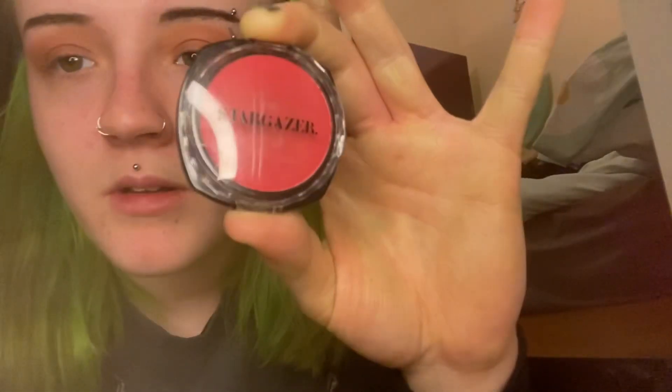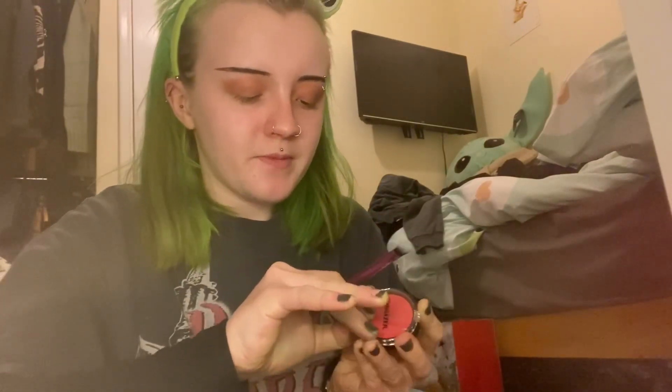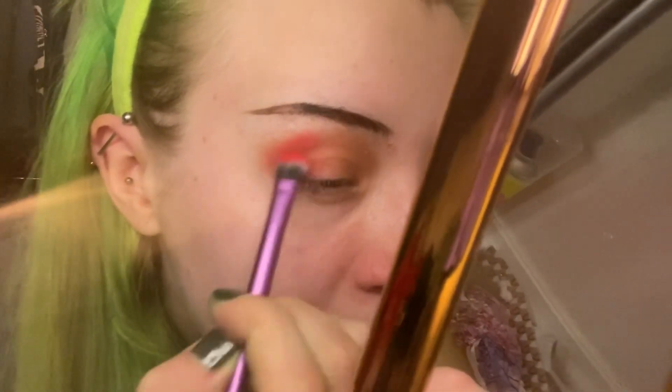I'm going to go in with a different eyeshadow brush. The red I'm going to be using is this one — probably my favorite red eyeshadow pigment. This is the Stargazer Deep Red, just a single eyeshadow. I'm very picky when it comes to red eyeshadow and this one is pretty amazing. Then obviously onto the eyes, and I'll do the exact same on the other eye.